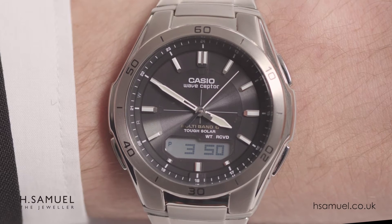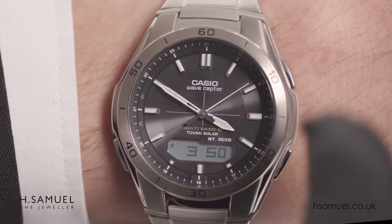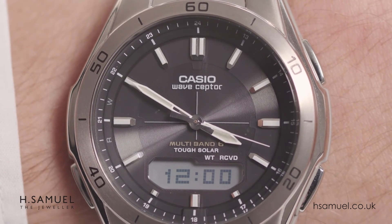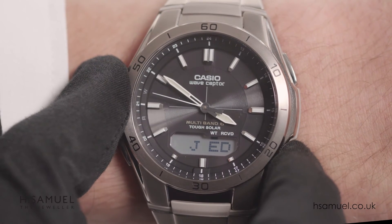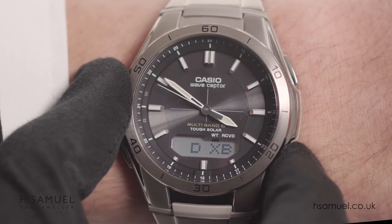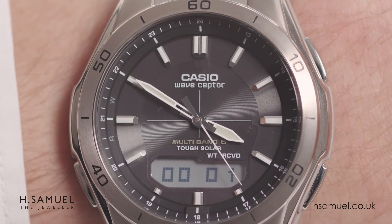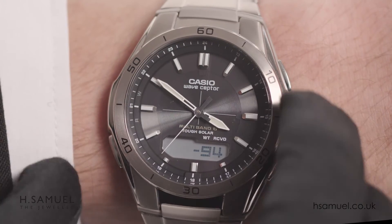There are plenty of other great features, including an LED light to illuminate the watch face. Five independent alarms ideal for keeping appointments, and it can display the current time in 29 major cities around the world. A full stopwatch functionality with a range of 59 minutes and 59 seconds. A countdown timer.